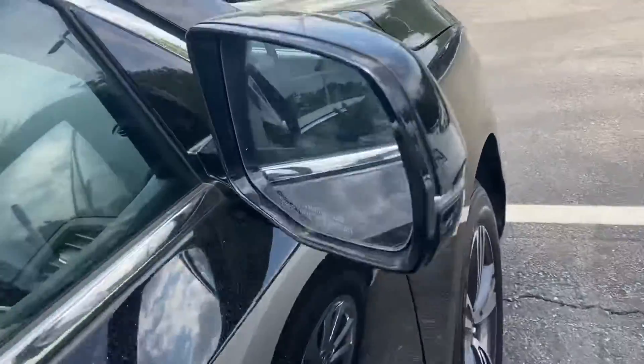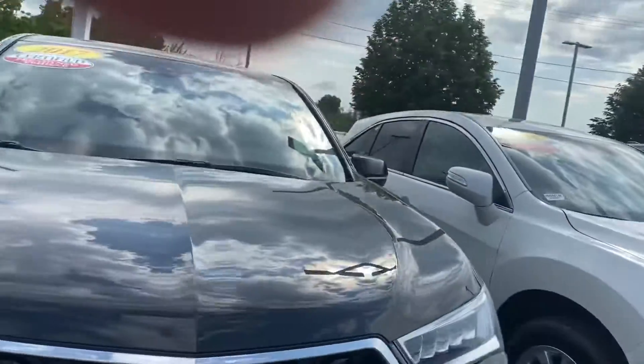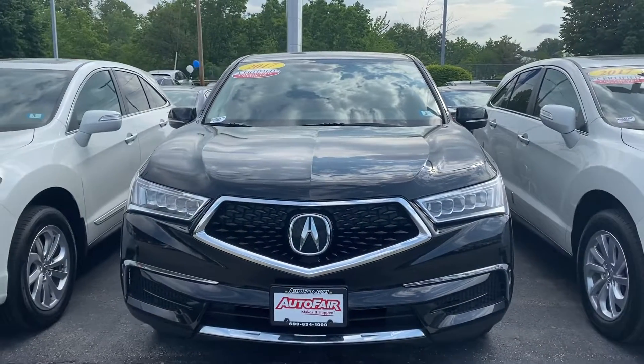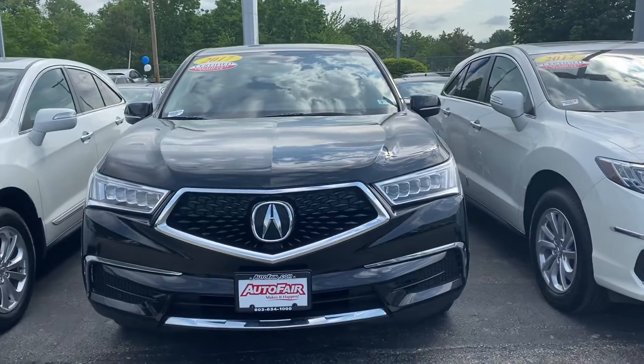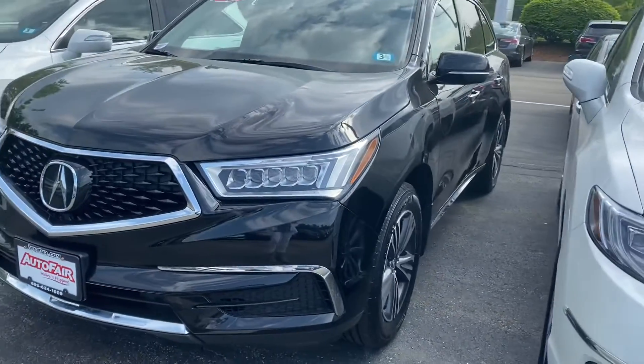At your convenience, feel free to give me a call. My number is 603-494-7742. Come on in and take it for a test drive, see what you think. Again, my name is Debbie and this is the 2017 Acura MDX. I hope to hear from you — have a great day, thanks Andrea!